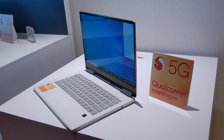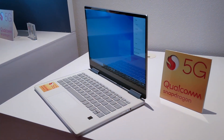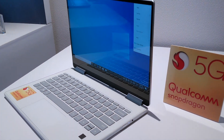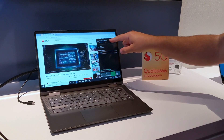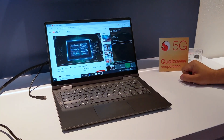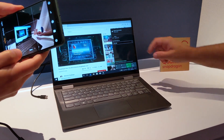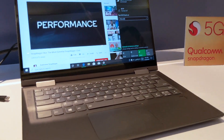This is the 8CX with the X55 modem — sub-6 — and it will also support millimeter wave, both. Can you do something with 5G on this? You can see the device connected over 5G right there. It's connected 5G, and it is streaming a video from YouTube over 5G.